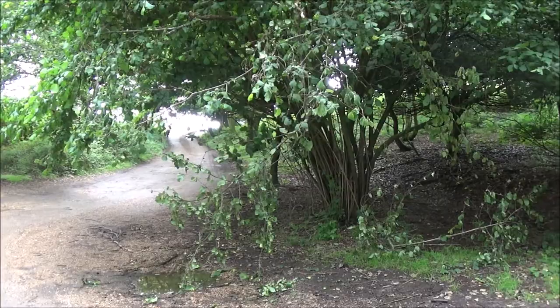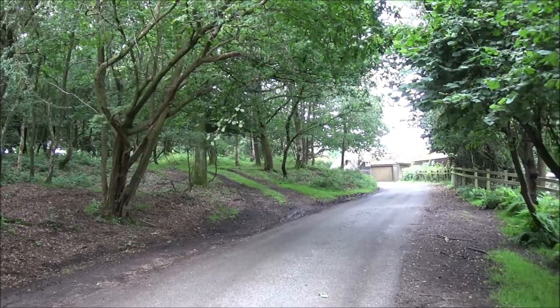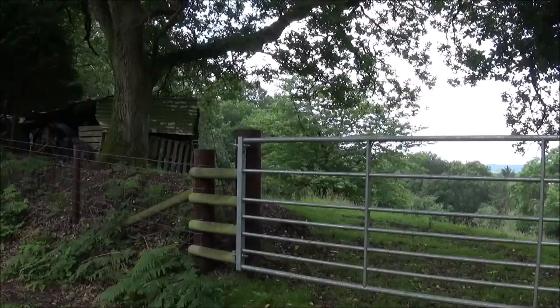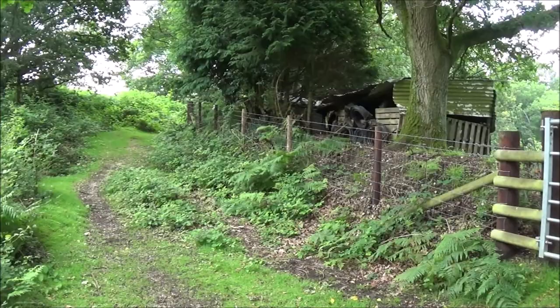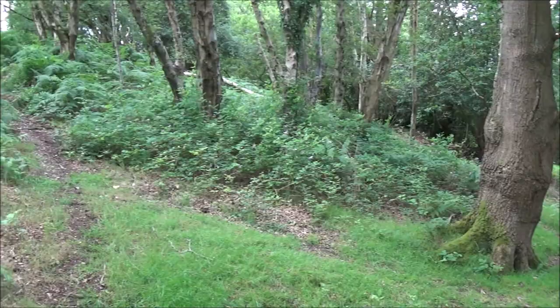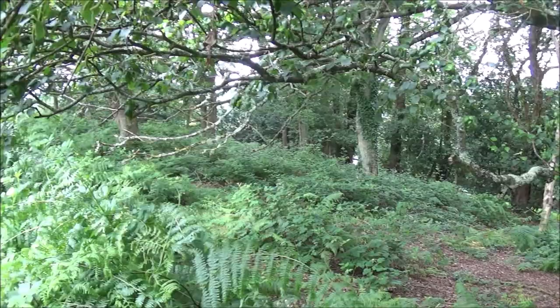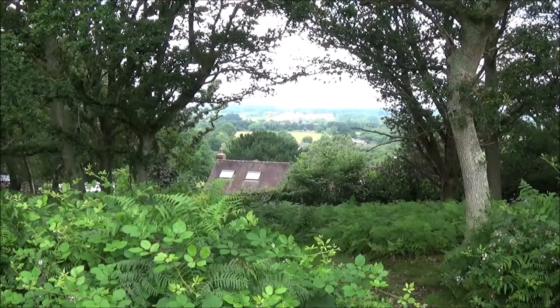At the top of the track, turn right. Just take this track into the woods. At the gate, follow the path along the fence line. When you reach the house and the gate, take this path off to the left. We come up through the undergrowth and there's a nicely defined path here which we follow.